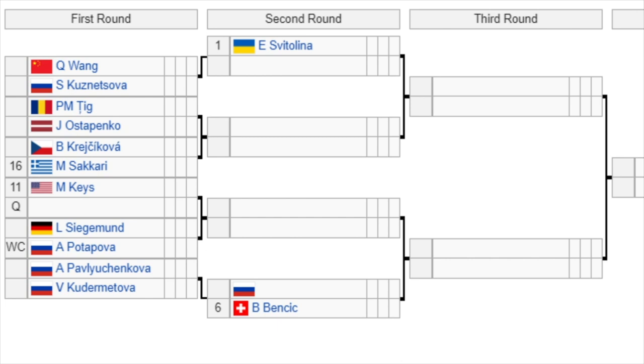Let's go to the top of the draw. There are 16 seeds in this event; the top 8 seeds get a bye in the first round. The number 1 seed, Svitolina, gets a bye and will play the winner of Wang versus Kuznetsova in the second round — not an easy start for Svitolina. Then we have Teague versus Ostapenko, with the winner playing either Krejcikova or the number 16 seed Sakari in the second round.